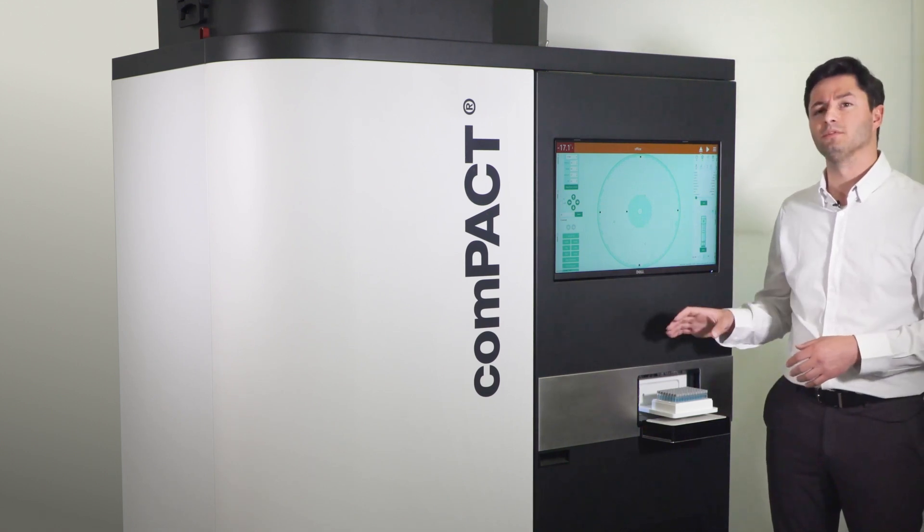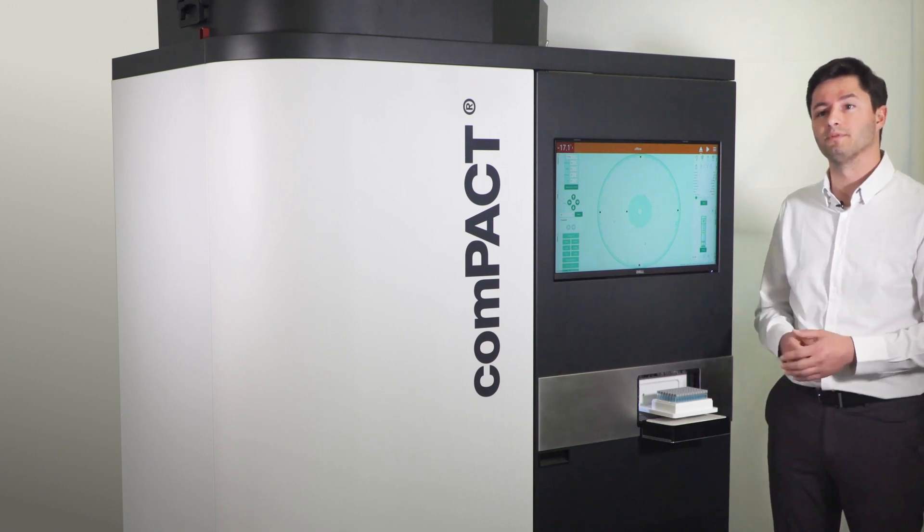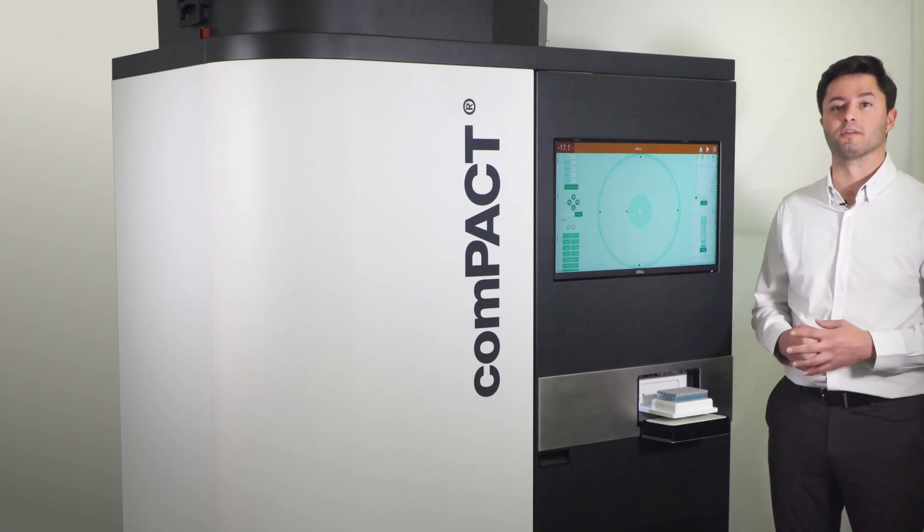Compact is scalable and built on our pneumatic technology from SPT Lab Tech for rapid retrieval and easy integration into downstream processes.